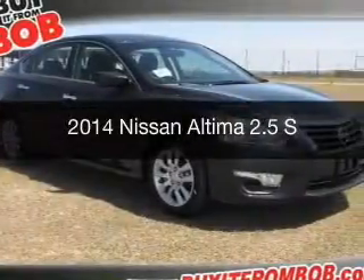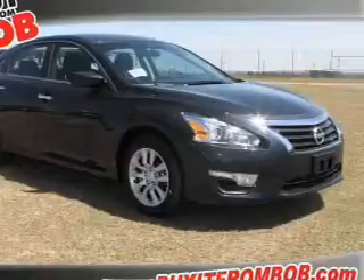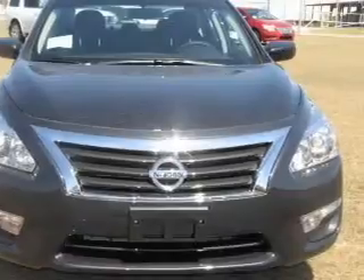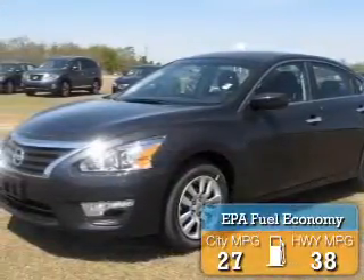This is a new 2014 Nissan Altima, powered by front-wheel drive, a 2.5-liter four-cylinder engine, and a continuously variable transmission. Great fuel efficiency saves you money by requiring fewer trips to the gas station.